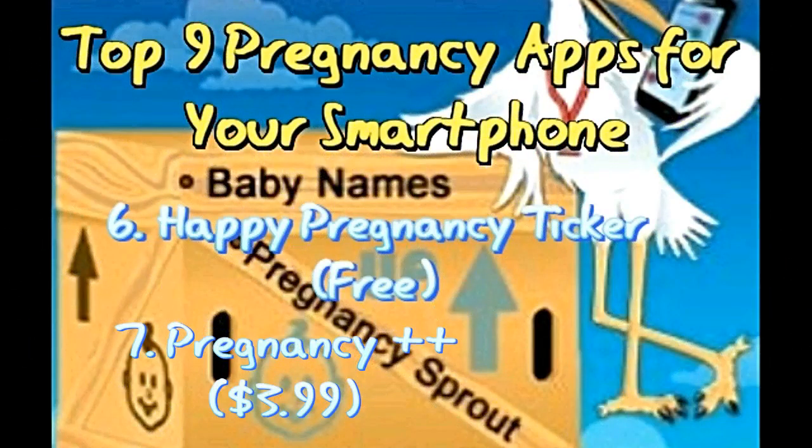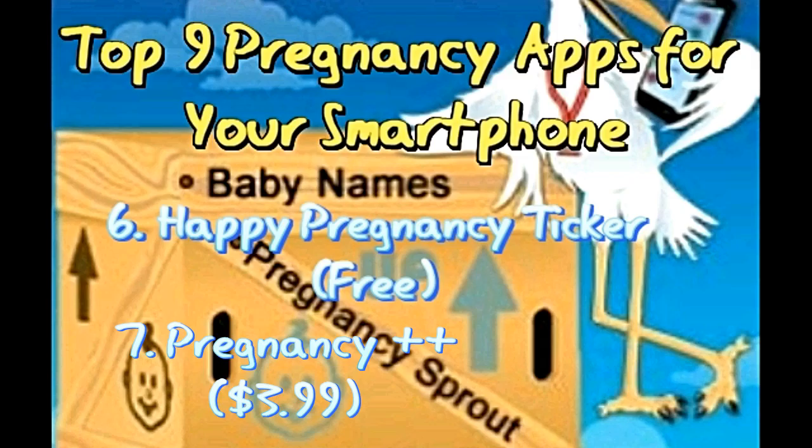App 7: Pregnancy++ by Health and Parenting Limited — for iPhone and Android. This is your one-stop shop for everything you need to know about pregnancy. It puts everything at your fingertips, from daily pregnancy information with colored images and personal weight log, to baby shopping list and over 1,000 baby names. What makes it all the more interesting is the fact that it can be customized for dads-to-be and other members of the family.